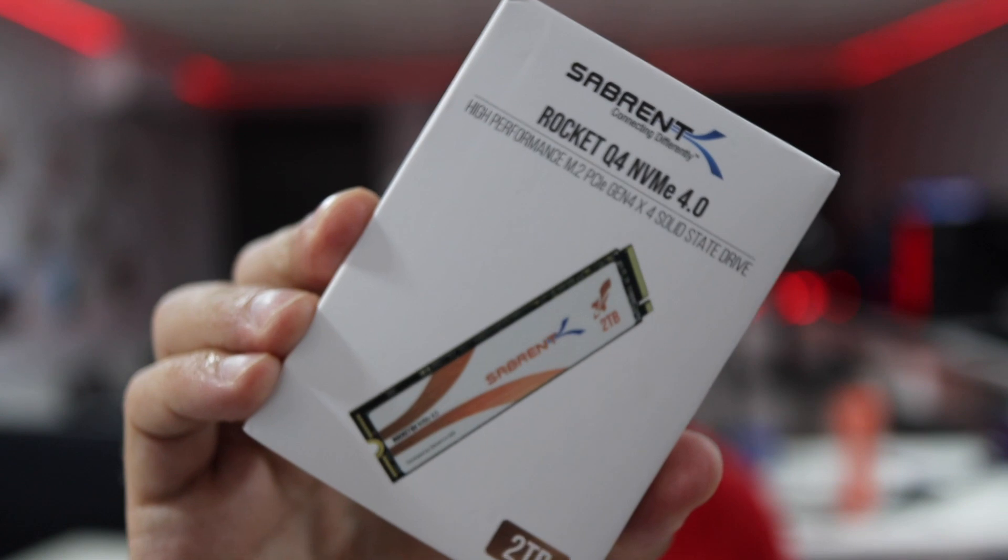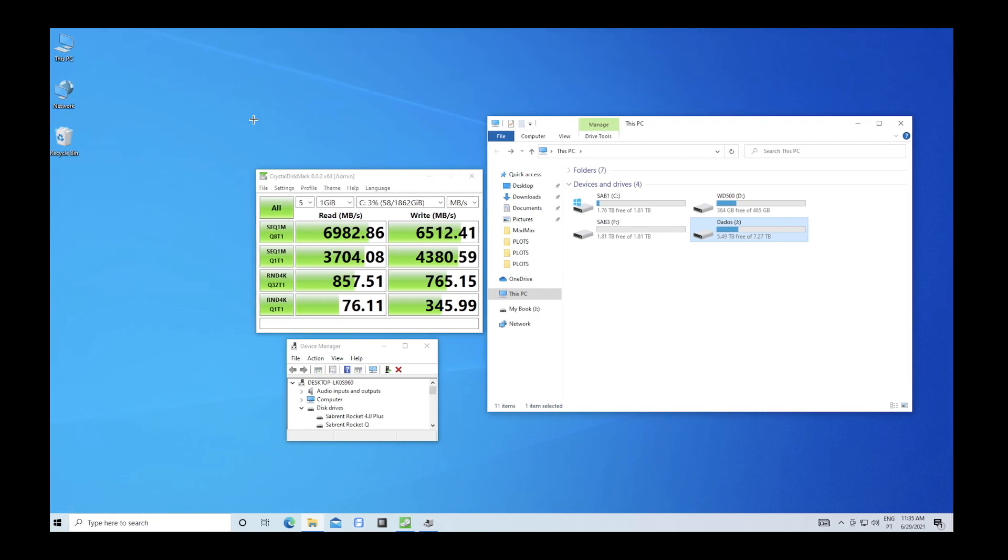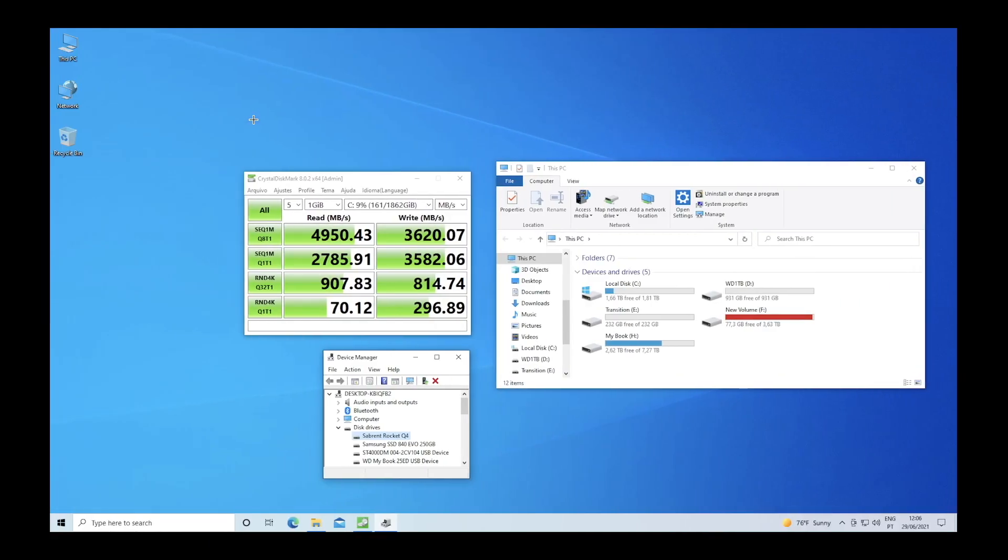There are also two other great products. One is the Rocket Q4 — also a new Generation 4 lineup. In terms of speeds, you'll get roughly 5000 megabytes per second on reads and 3620 megabytes per second on writes. Not shabby at all — really, really fast.